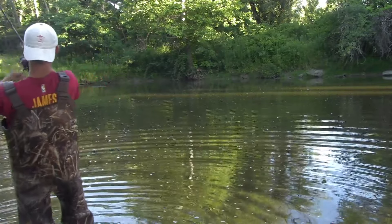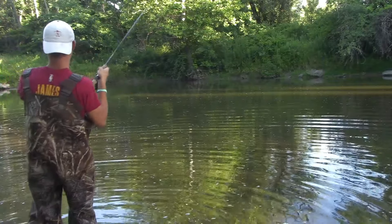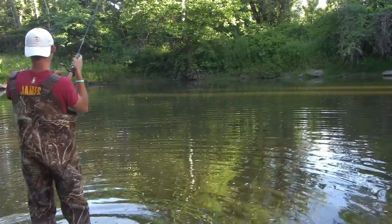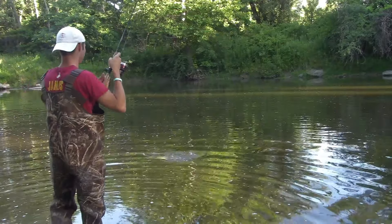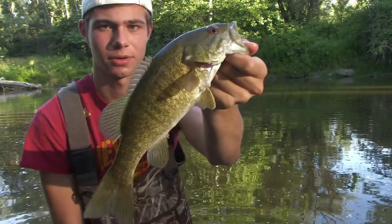Oh, another good one! Oh, you got a pig! There's the second fish — I foul hooked him a little bit, but there's the second one.